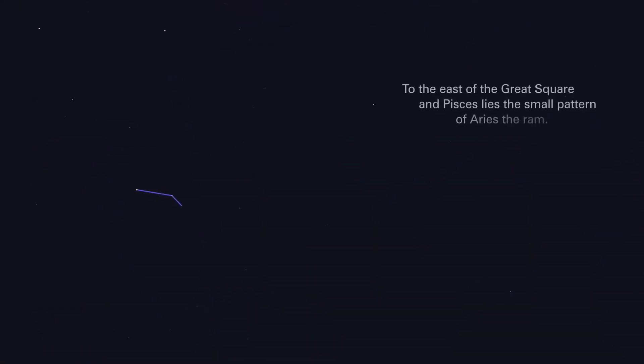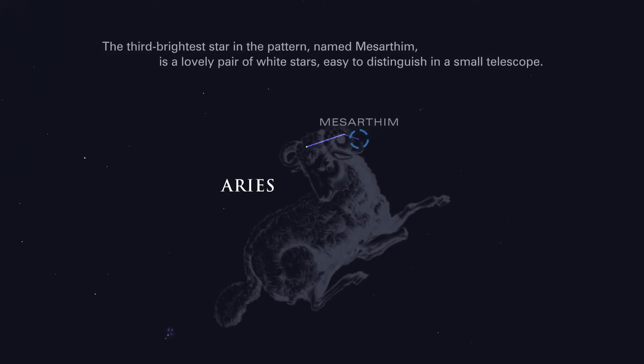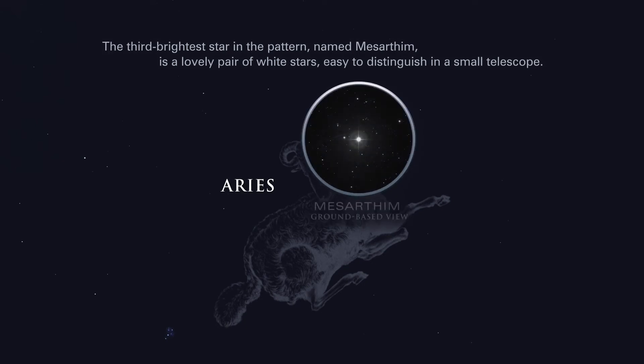To the east of the great square and Pisces lies the small pattern of Aries, the ram. The third brightest star in the pattern, named Mesaretm, is a lovely pair of white stars, easy to distinguish in a small telescope.